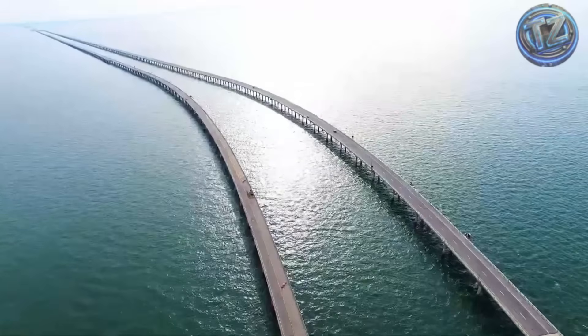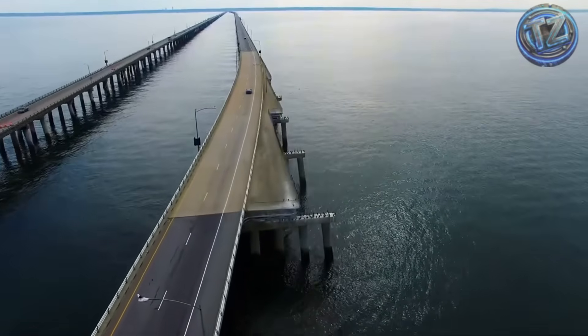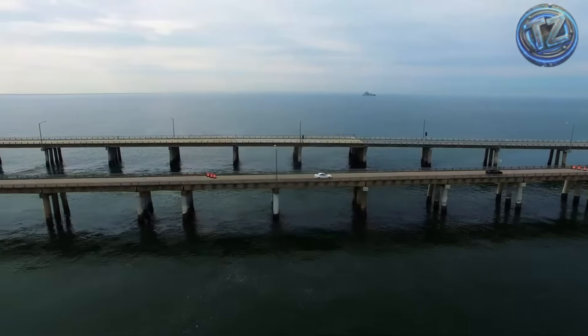More than $1 billion is being invested in this crucial infrastructure for the U.S. East Coast — a massive beast below the surface, silent, hidden, but working non-stop in extreme conditions.